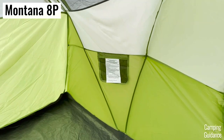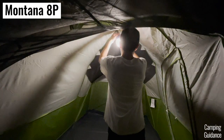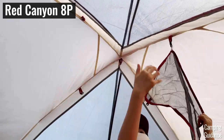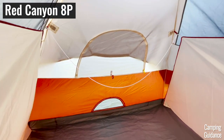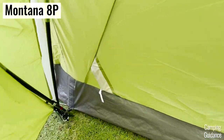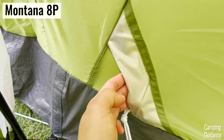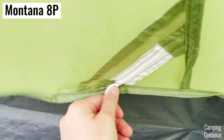There are slight differences in the storage options. While both 8-person tents have two pockets and one lantern loop each, the Red Canyon comes with an extra gear loft at the top of the tent and a pre-attached clothesline string — it's my only tent to come with a clothesline. However, my Red Canyon doesn't come with an e-port, whereas the Montana comes with an e-port at the bottom of the tent with a separate closure.